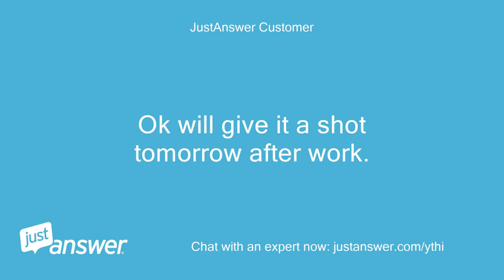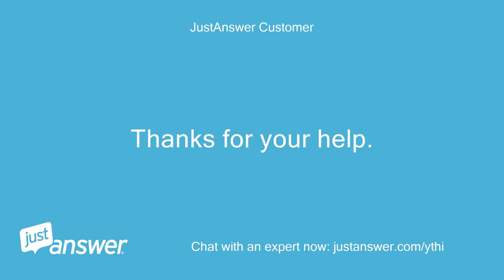Okay, we'll give it a shot tomorrow after work. Thanks for your help.